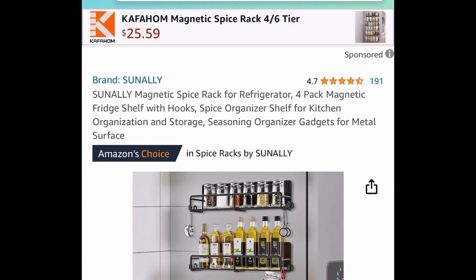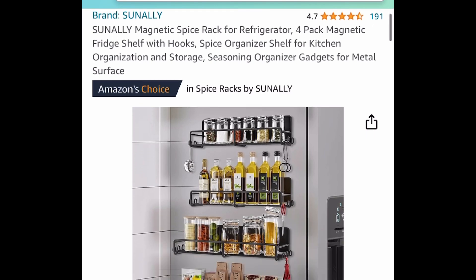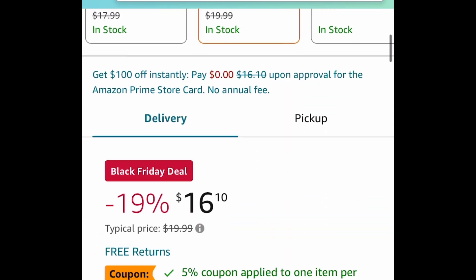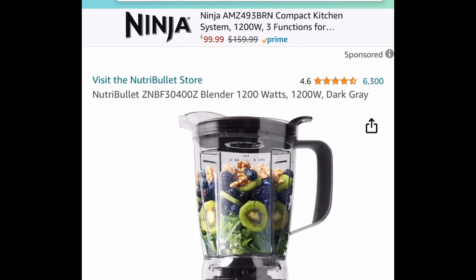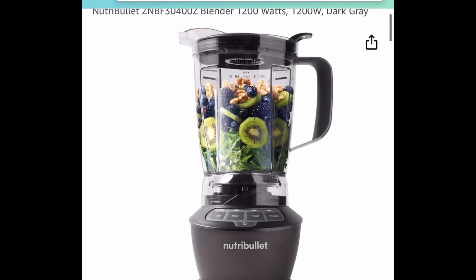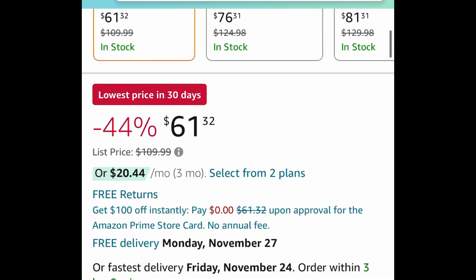Here we have this four-pack of magnetic spice rack for your fridge, and they come with hooks as well. It's $16.10 — clip that coupon, put in a code and get it for $8.04. A nice price drop on the Nutribullet blender — we're getting it for only $61.32.